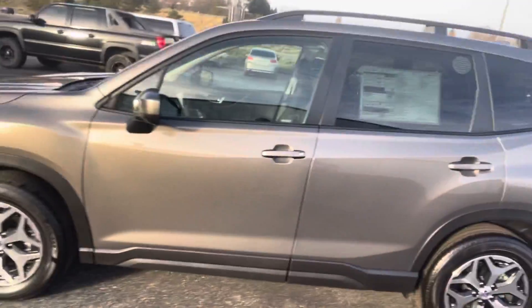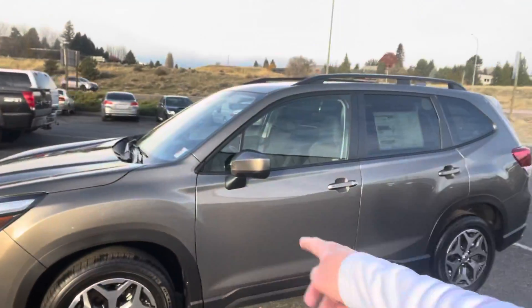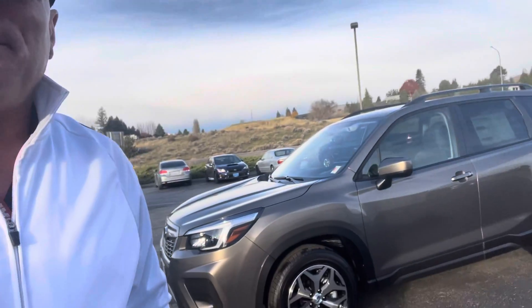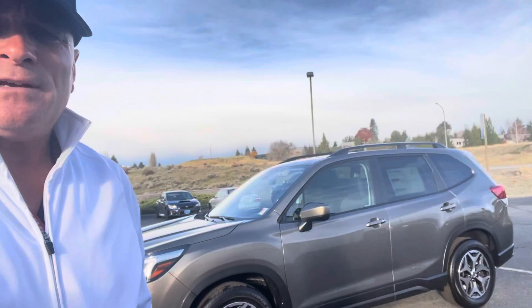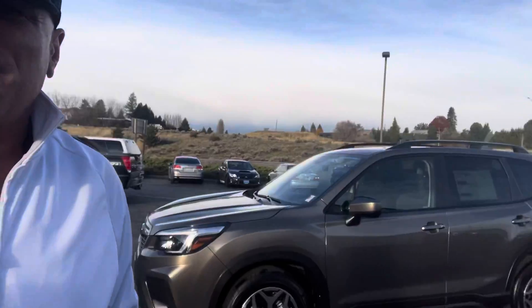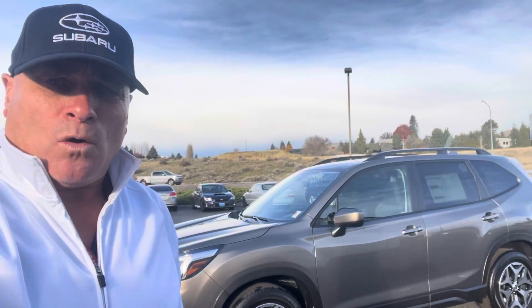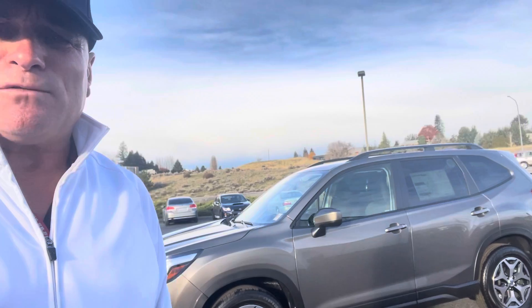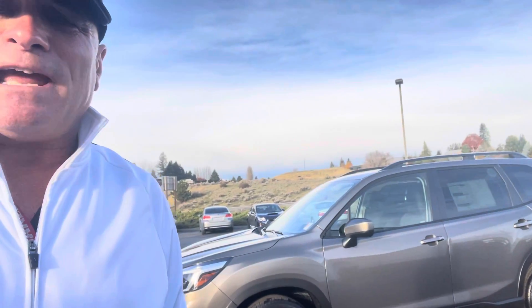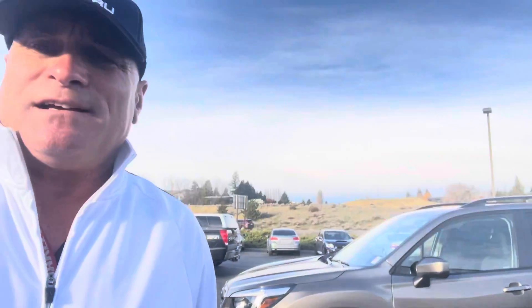Let's get this thing on order. By the way, on the Forester — we have 12 that you can pick up right now for delivery in December. So a good selection, good colors. Get a hold of me: 699-1503. We'll get this done — you'll be in a new Subaru, safest car out there. Airbag, safety technology, driver assist. Talk to you guys soon, have a great day.